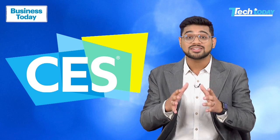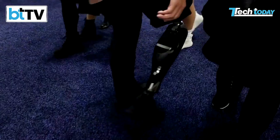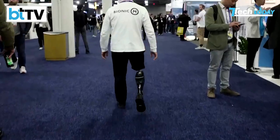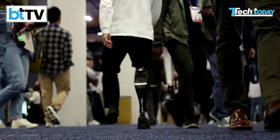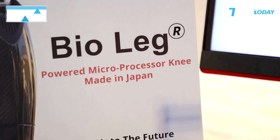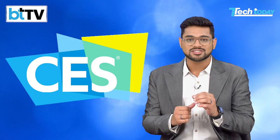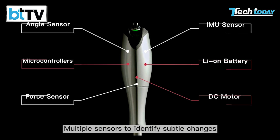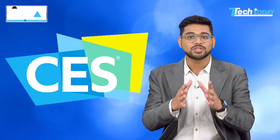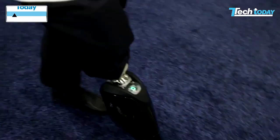Continuing with our health trend in this episode, let me show you a prosthetic knee that can be a game changer for amputees. This is called BioLeg, a prosthetic robotic knee that replicates the bone, the joint, and even has muscle. It incorporates a system of sensors, motors, and a battery that work in real-time to support the user's movements and offer a more natural walking experience.